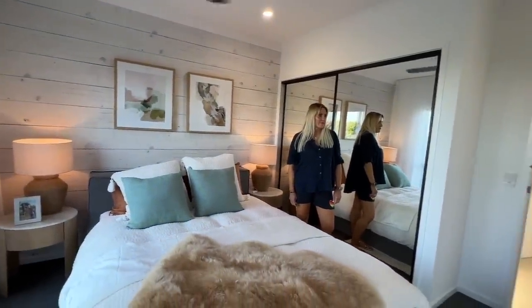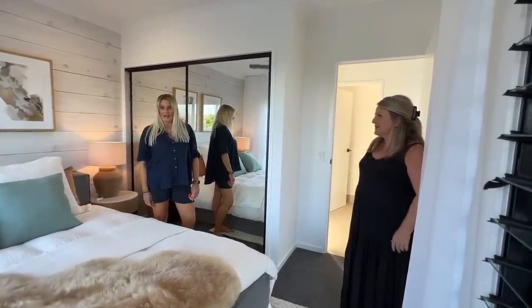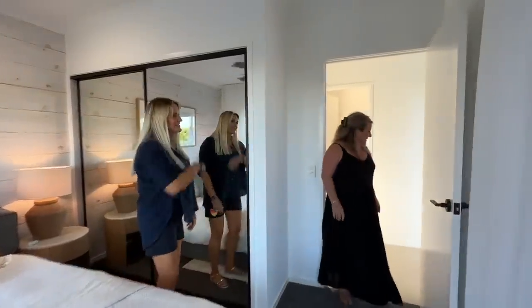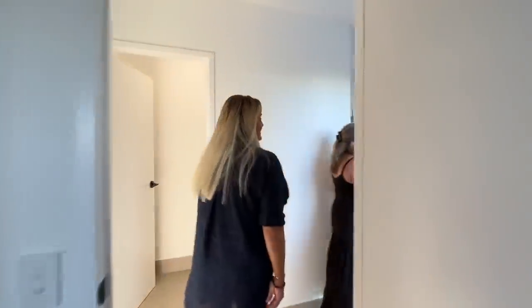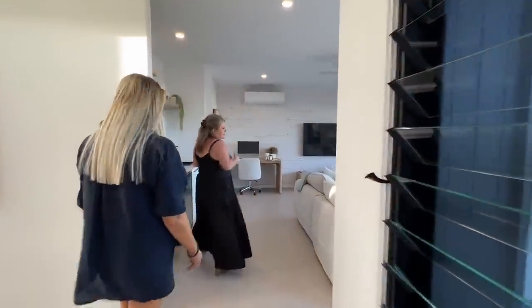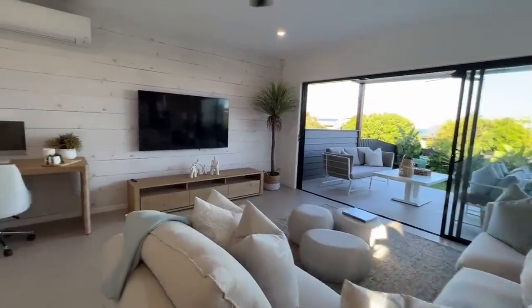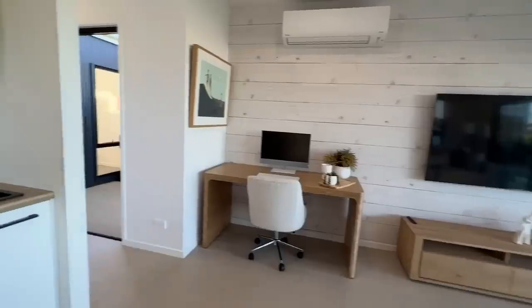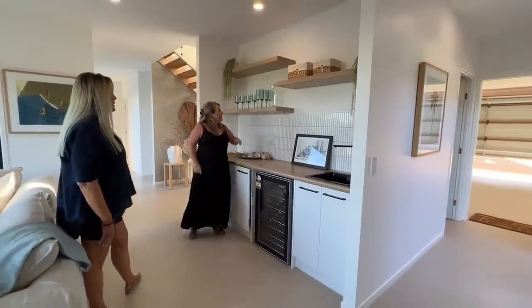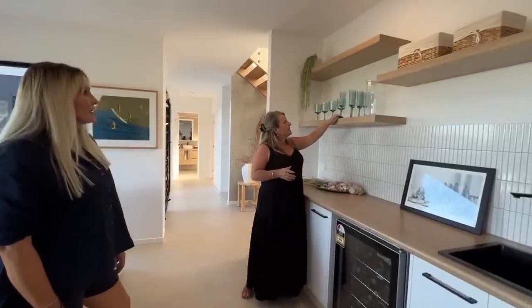We're going to show a few of my favourite local hot spots, but let's see the other side of the house first. We've got a gorgeous little kitchenette and another living space — a teenage retreat, a second living. And with the study nook and kitchenette, there's a bit of storage as well. There's a beverage fridge down here so you don't have to go back up the stairs. The glasses look like glass but they're plastic and aren't they beautiful? Very sensible around the pool.